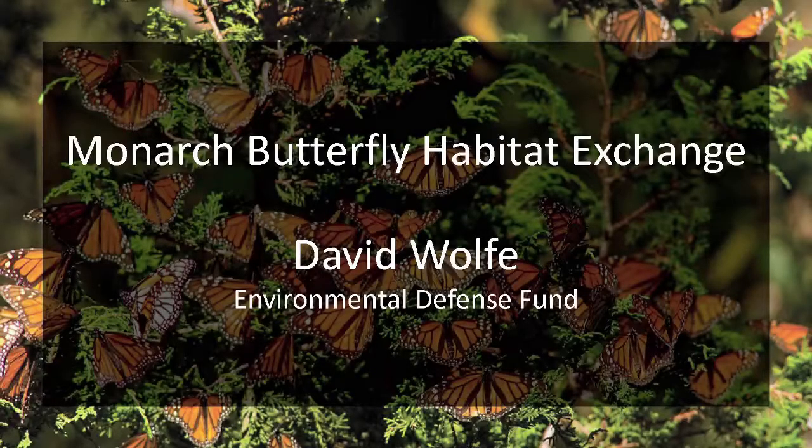I want to quickly give you the what, the why, and the status of the Monarch Butterfly Habitat Exchange. The role of our program is to provide tools and incentives to working landowners, farmers, and ranchers to create benefits for at-risk wildlife on their farms and ranches. The Monarch Butterfly Habitat Exchange, if you think about a commodity exchange or a stock exchange, it connects an owner or producer of something with a buyer or investor in that something. The something we're dealing with is Monarch Habitat, and our focus is on farmers and ranchers.